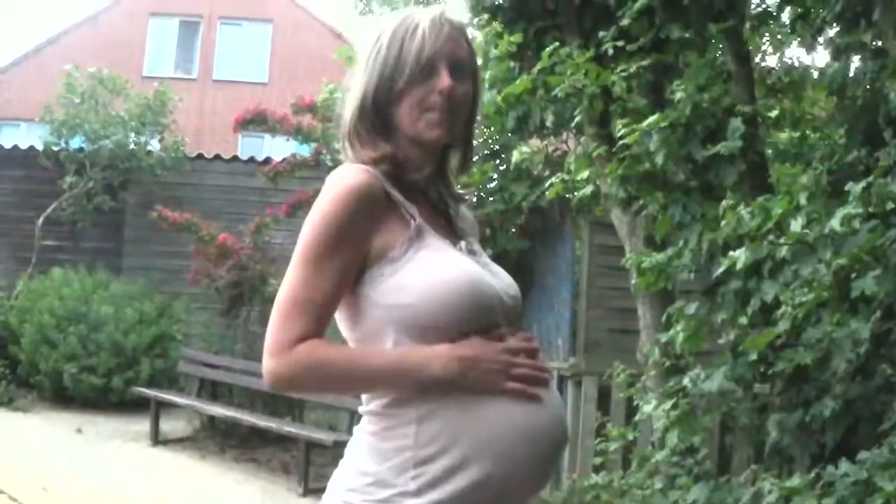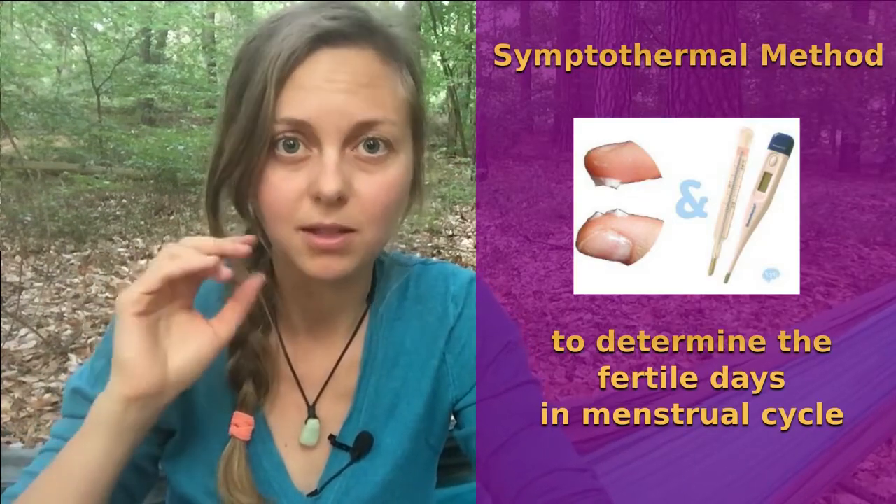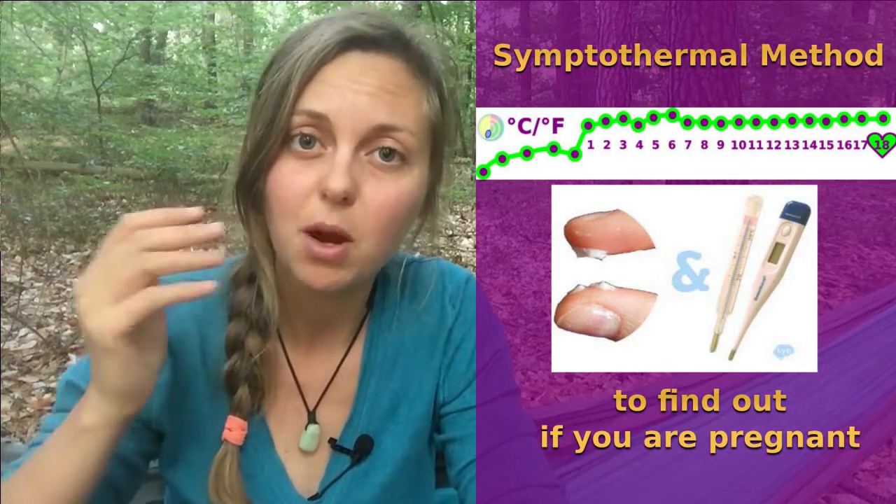There was a time in my life when I wanted to get pregnant, and I tested three different types of pregnancy tests: a highly sensitive one-step pregnancy test, a normal one-step pregnancy test, and the expensive ClearBlue pregnancy test. I compared these with the symptothermal method, which I used to observe my body temperature and cervical mucus to determine pregnancy.